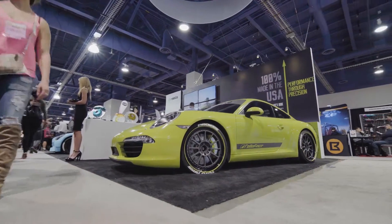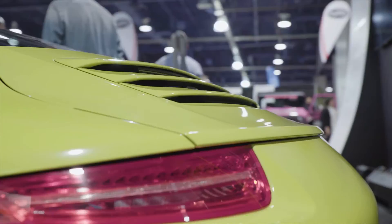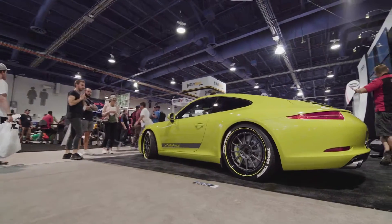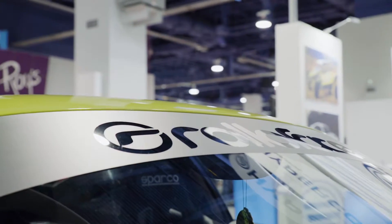Next, let's move on to our ZR1s that we have on our Porsche 911. Here we have our Porsche 911 with our ZR1 three-piece forged aluminum wheels, 100% made in the USA. They range from any size and offset.